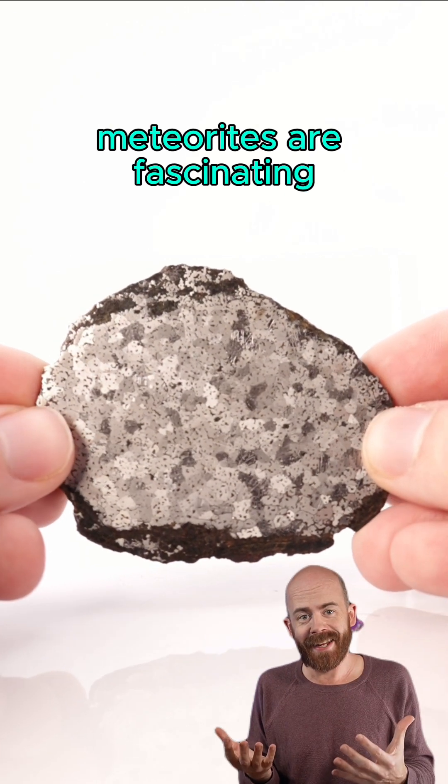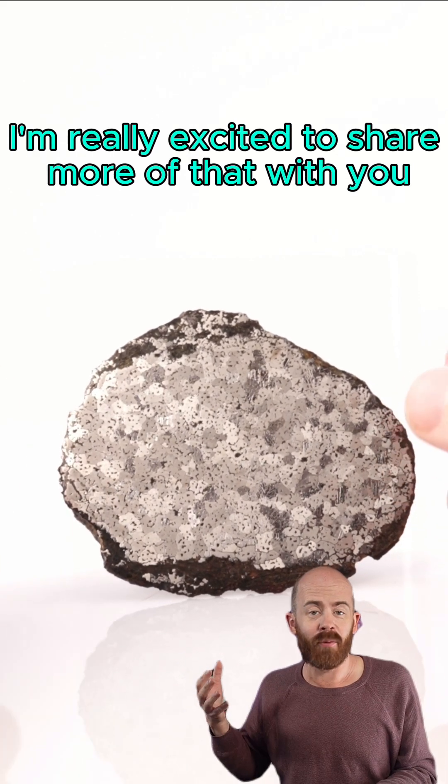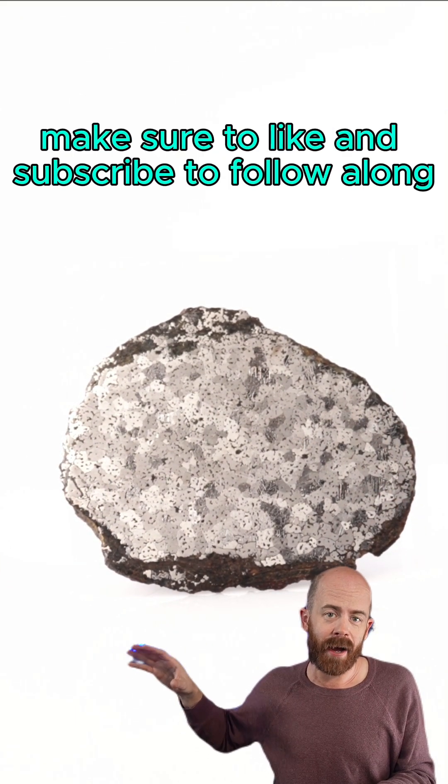Meteorites are fascinating, not just from a scientific standpoint, but also in terms of their discovery and recovery. I'm really excited to share more of that with you from my collection. Make sure to like and subscribe to follow along.